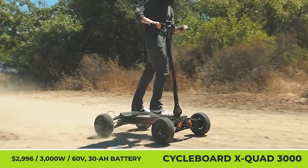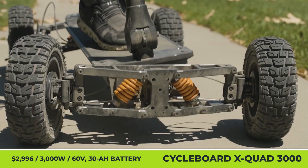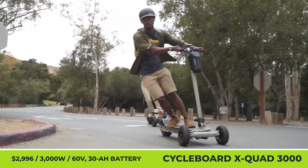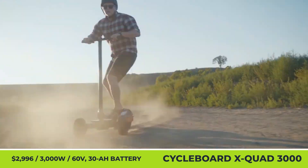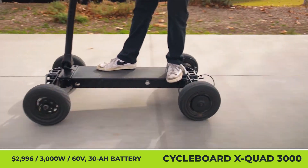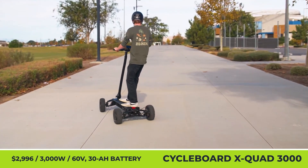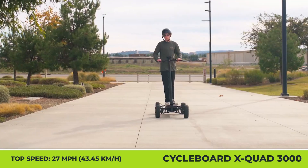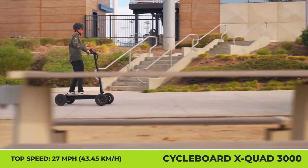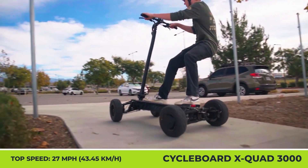Cycleboard X-Quad 3000. Cycleboard was one of the first electric scooter manufacturers that started adding additional wheels for better riding stability. Their three-wheeled Rover scooter has been regarded as one of the best adventure scooters for some time. However, for the upcoming 2025 model year, Cycleboard announced a brand new model called the X-Quad 3000. The newcomer features a four-wheel drive setup with an independent double-wishbone suspension and a patented linkage system that allows sharper cornering. The deck is covered with a custom pad with improved grip and durability.